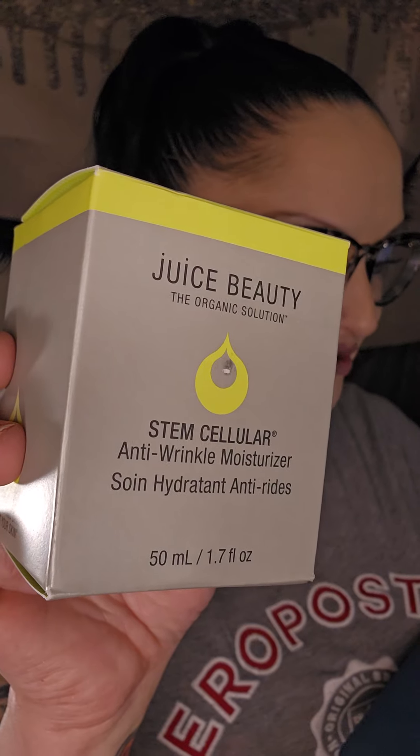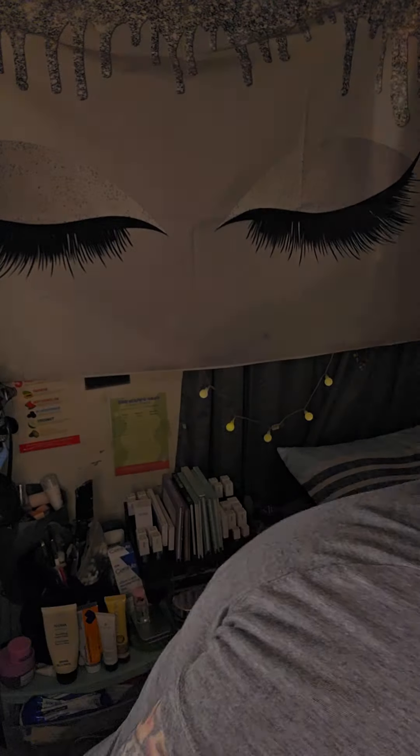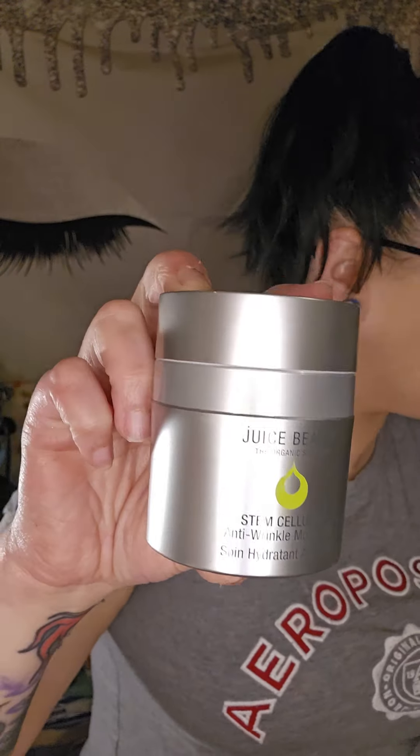Morning and night, slather it generously over your face and neck. Here is the component — cute, super cute. It's very stainless steel-like, and it's a pump-up. Oh yeah, that's really cool. I love those kinds.